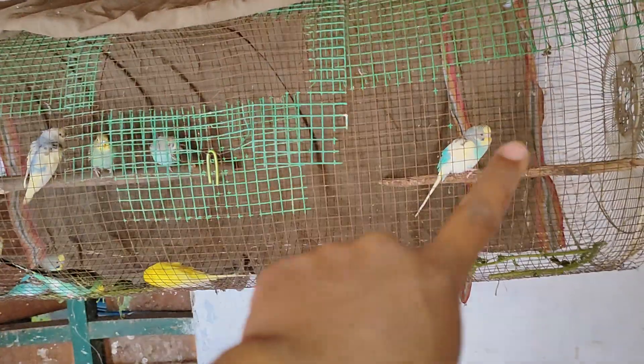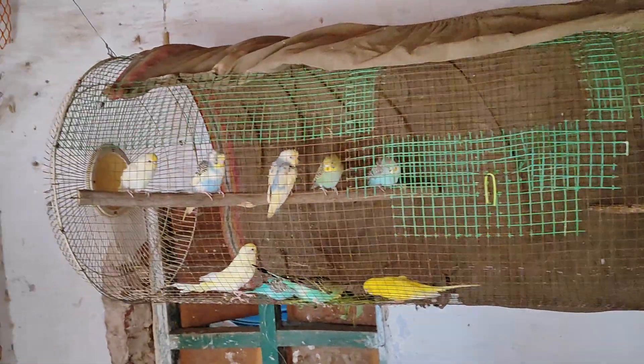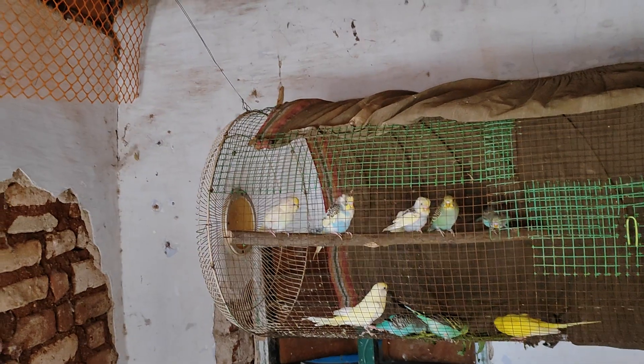Now we have the availability of the rack. We are talking about the rack.